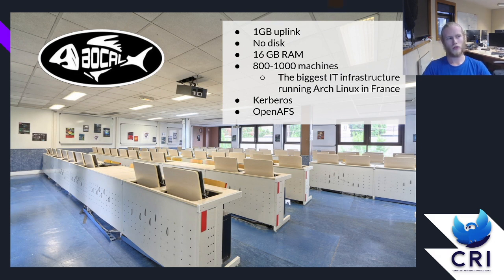We have 13 computer rooms, adding up to about 800 to 1,000 machines, which probably makes it the biggest IT infrastructure running Arch Linux in France, maybe Europe. To give students some persistence for their files, we use Kerberos for authentication on OpenAFS. OpenAFS is basically a network file system that you can log into using Kerberos, and only you can see your files — unlike NFS.